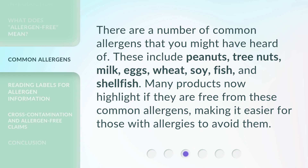There are a number of common allergens that you might have heard of. These include peanuts, tree nuts, milk, eggs, wheat, soy, fish, and shellfish. Many products now highlight if they are free from these common allergens, making it easier for those with allergies to avoid them.